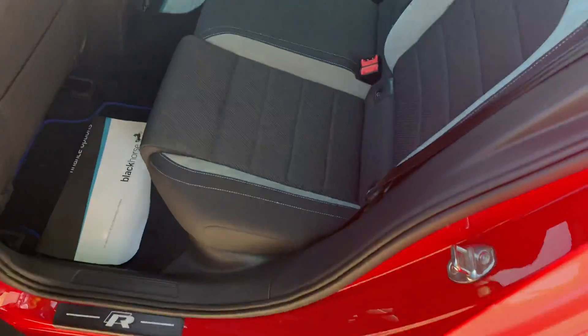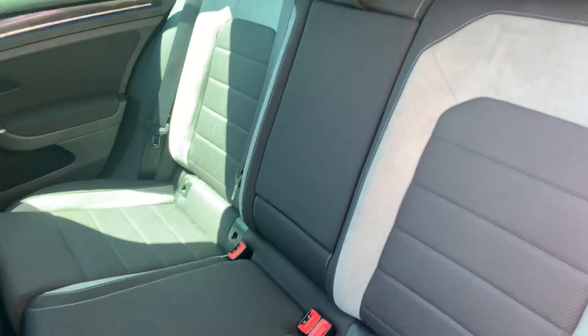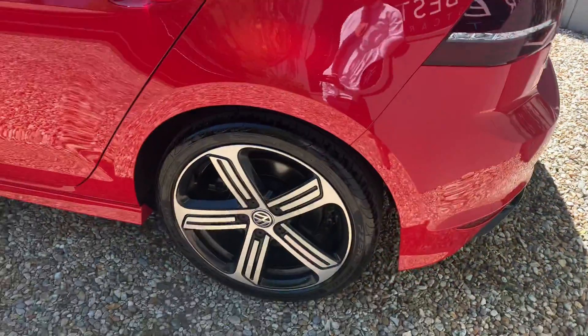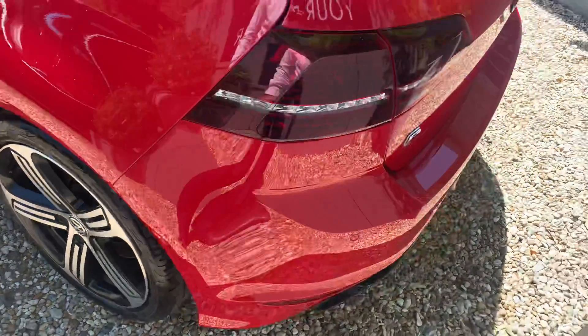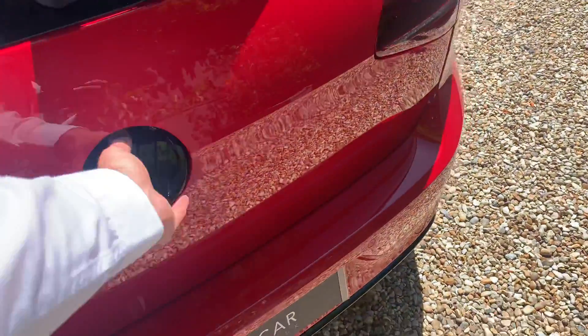So it's a really classily looked-after car. Quite rare to find, but it certainly stands out amongst the other ones. Exceptionally good looking car in red — stands out amongst some of the more mundane colours on the roads.